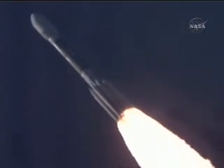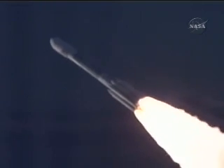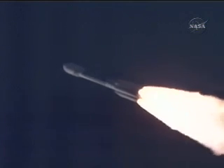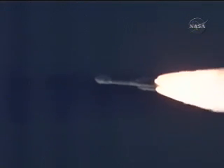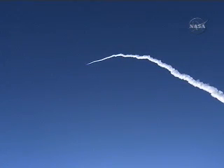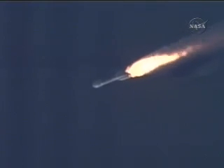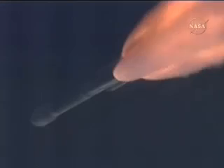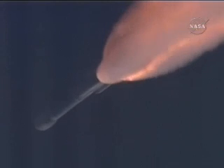Chamber pressure is beginning to decline on the six ground-lit motors, as expected. 37 seconds in. Now passing Mach 2. Maximum dynamic pressure on the vehicle. 55 seconds in. Less than 10 seconds remain on our solid burn. Standing by for solid SEP. And we have separation on the six solid motors.